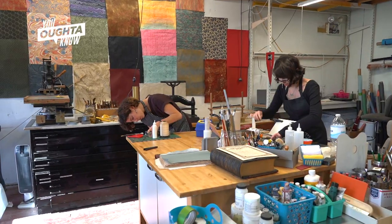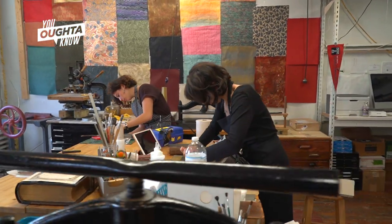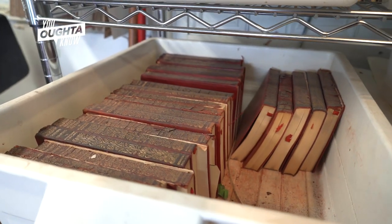Not every book is worth fixing. So it's important for us to make sure that there's a reason why they want to have that book restored. Most times it's because it's a special book. I've had a woman come in — I've restored maybe 15 of her father's books because they had her father's signature in them.